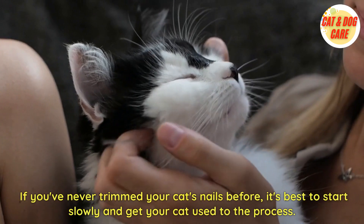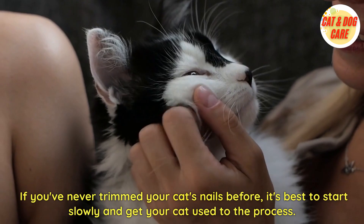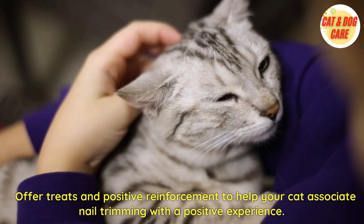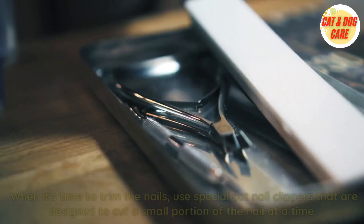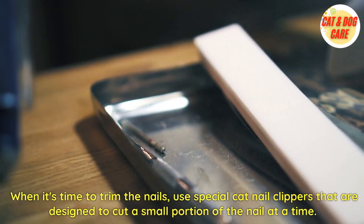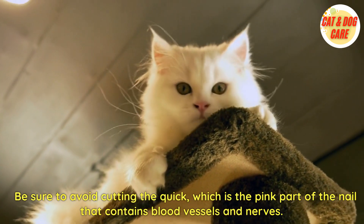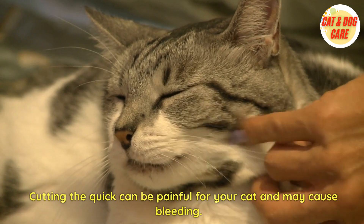If you've never trimmed your cat's nails before, it's best to start slowly and get your cat used to the process. You can begin by gently handling your cat's paws and touching their nails. Offer treats and positive reinforcement to help your cat associate nail trimming with a positive experience. When it's time to trim the nails, use special cat nail clippers that are designed to cut a small portion of the nail at a time. Be sure to avoid cutting the quick, which is the pink part of the nail that contains blood vessels and nerves. Cutting the quick can be painful for your cat and may cause bleeding.